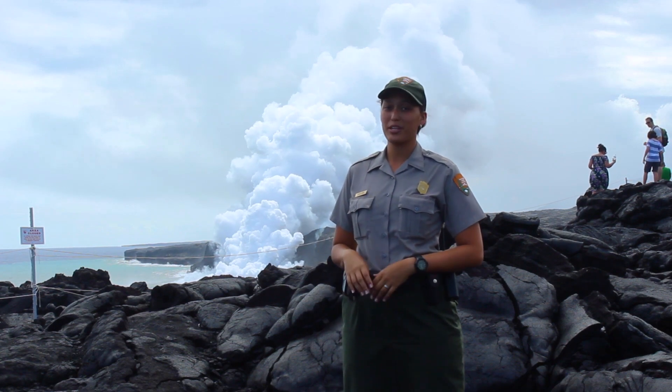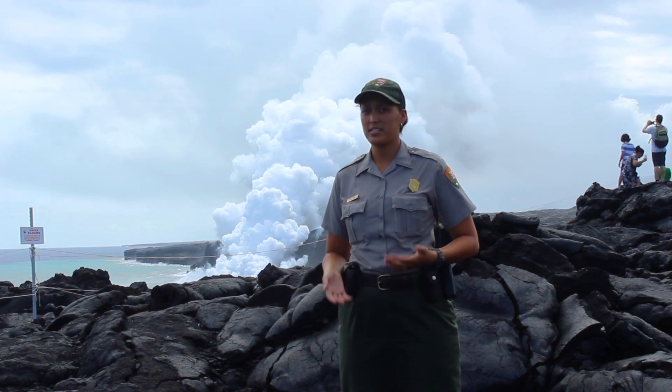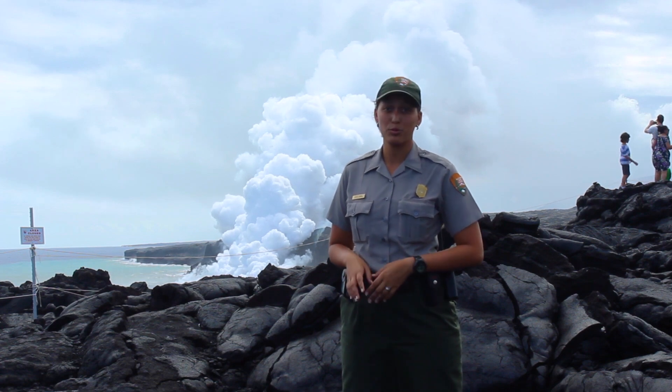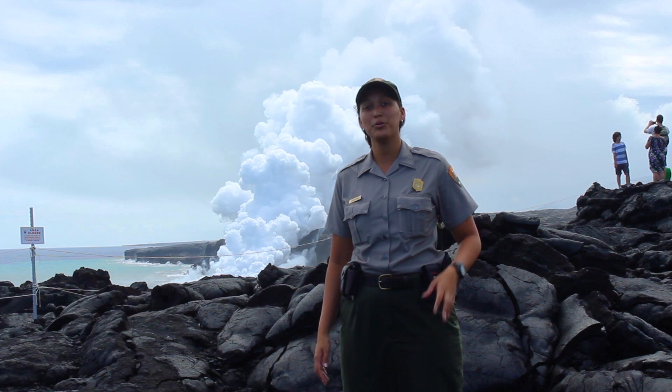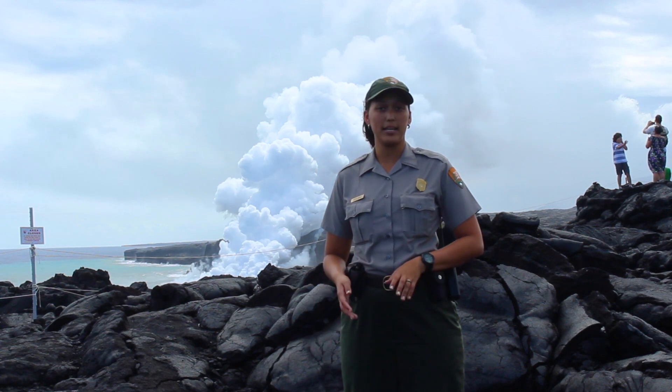Aloha, my name is Ranger Shaila. It's easy to be lava safe by following two simple rules. Number one, stay out of closed areas. And number two, be prepared. Let me explain.